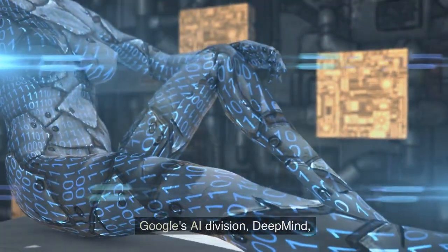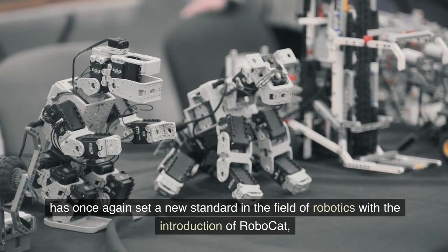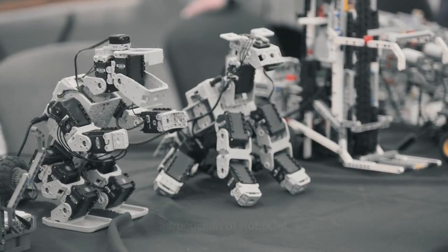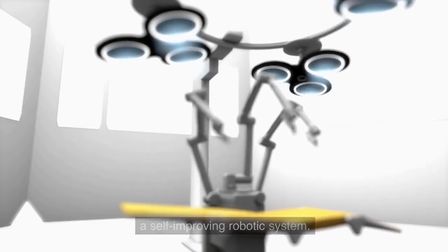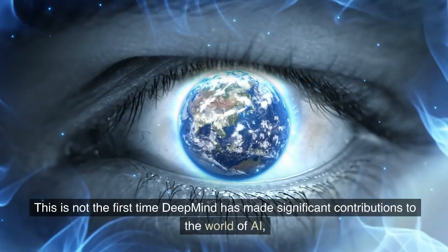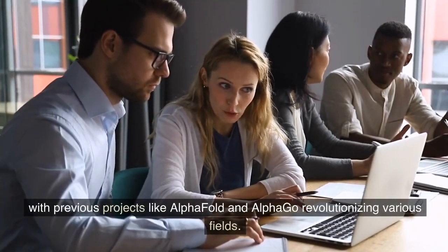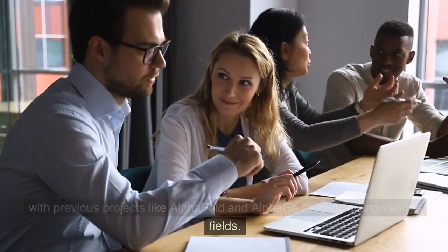Google's AI division, DeepMind, has once again set a new standard in the field of robotics with the introduction of RoboCat, a self-improving robotic system. This is not the first time DeepMind has made significant contributions to the world of AI, with previous projects like AlphaFold and AlphaGo revolutionizing various fields.